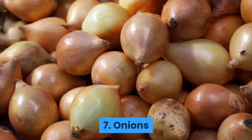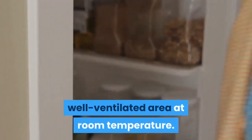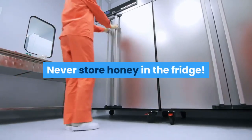Eight: honey. Never store honey in the fridge. It will crystallise and make it virtually impossible to get out of the jar. Honey will last for quite a long time at room temperature.